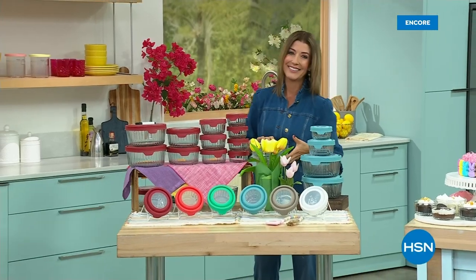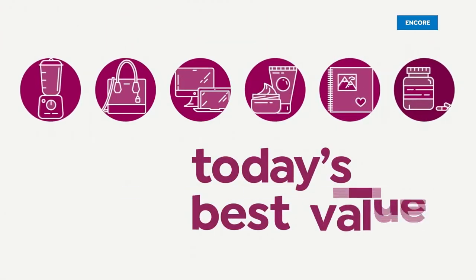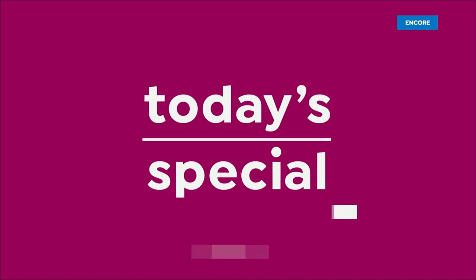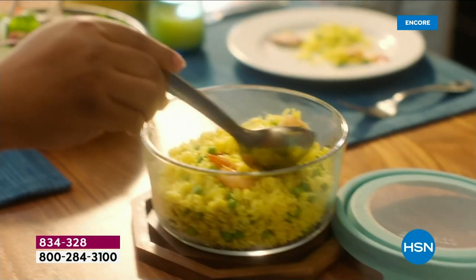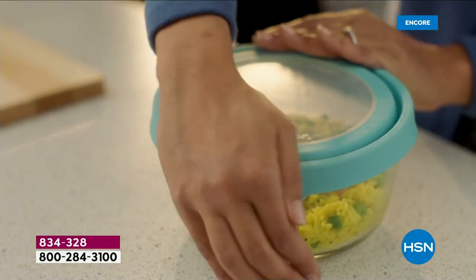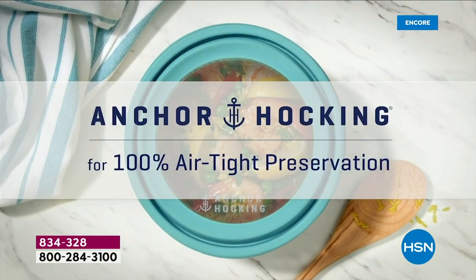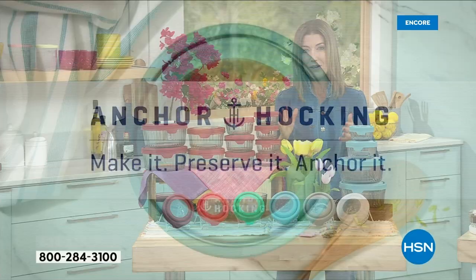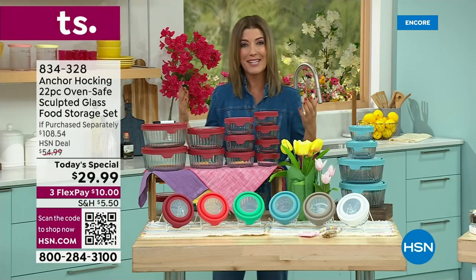We're down to our final few today. Let's get refreshed and renewed for spring. Let's organize your kitchen cupboards and make your refrigerator look like new again. This is from the oldest glass manufacturer in the United States — made in America since 1905. This is Anchor Hocking, and this is our very first ever sculpted glass designer Today's Special.